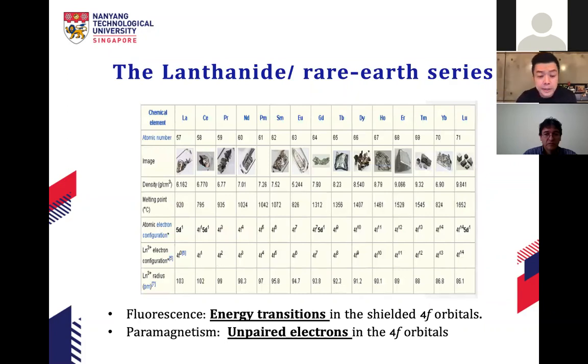For lanthanides, they have shielded 4f orbitals, and this shielded structure gives lanthanides unique properties, especially in emission and fluorescence. Upconversion is one such property. The other unique properties from the 4f orbitals include magnetic properties — like gadolinium, dysprosium — which have well-known magnetic behavior. In fact, gadolinium chelates are used as MRI contrast agents. These unique properties arise from the unpaired electrons in the partially-filled 4f orbitals, giving very interesting energy transitions.